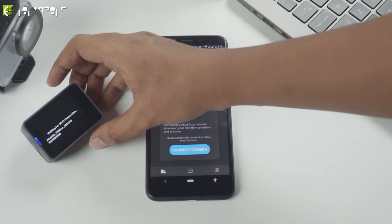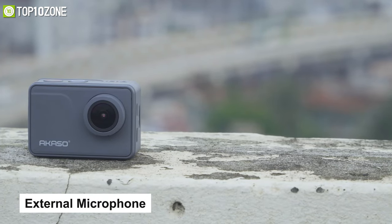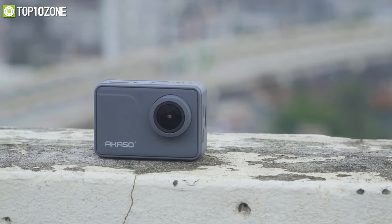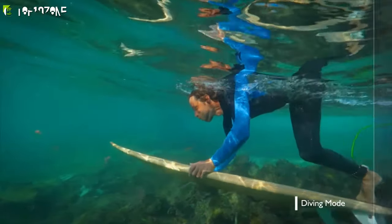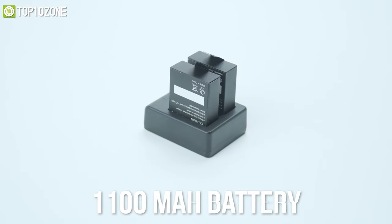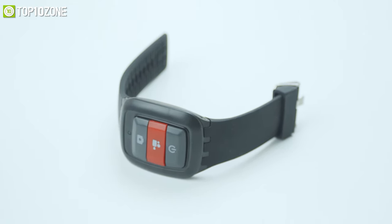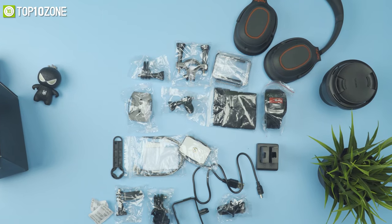Featuring 2.4 GHz Wi-Fi and the iSmart Pro Plus app on your smartphone or tablet, you can share your moments on social media instantly. It supports an external microphone that lets you capture sound from all directions with crisp details. If you want to shoot video underwater, its durable waterproof case can survive up to 30 meters deep. It comes with two 1100 mAh batteries, chargers, a remote control wristband, and several accessory kits that fit most cameras, even GoPro.